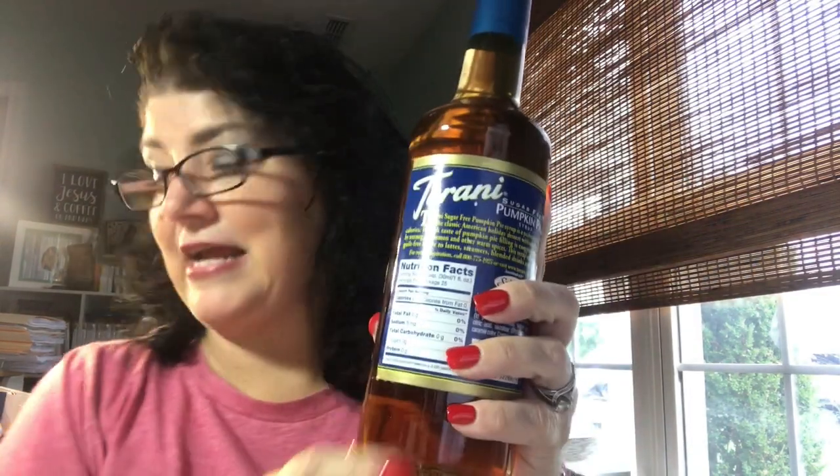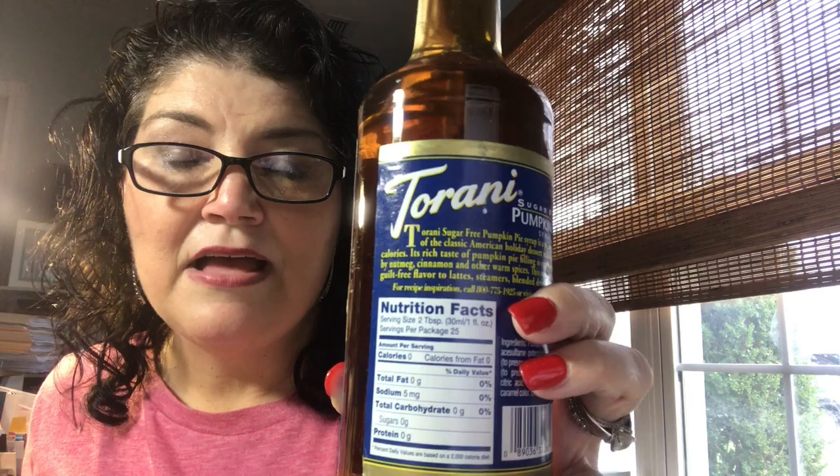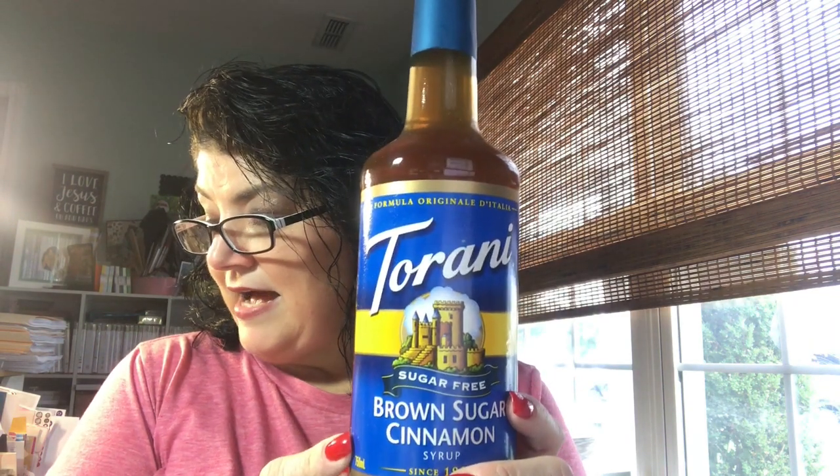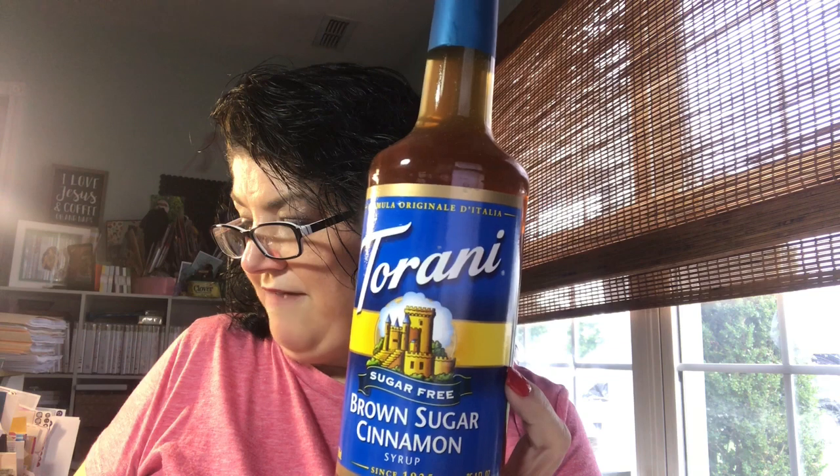For those of you who may not be familiar with the sugar-free Torani, they all have the same stats and they are basically all zeros. Some of them do have one carb. This one has zero carbs, five milligrams of sodium, zero calories, zero fat, zero carbs, zero sugars, zero protein. The brown sugar cinnamon does have five milligrams of sodium and one carb — and that is per two tablespoons. One pump equals one tablespoon, so two pumps is a full serving.